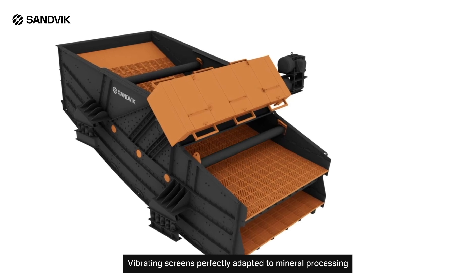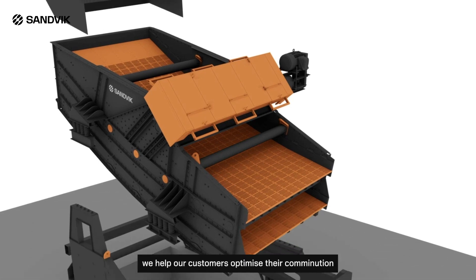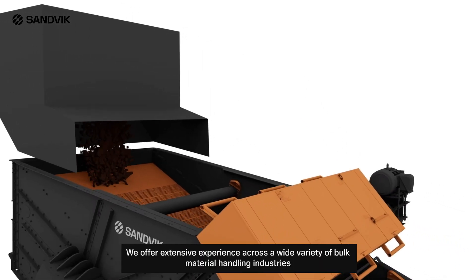Vibrating screens, perfectly adapted to mineral processing. Leveraging more than 160 years of engineering excellence, we help our customers optimize their comminution and material handling operations. We offer extensive experience across a wide variety of bulk material handling industries.